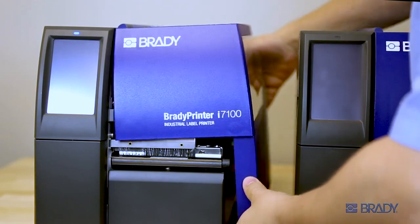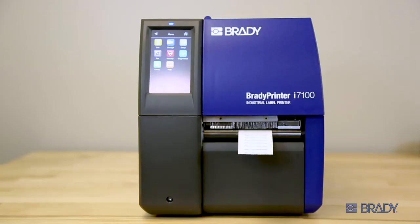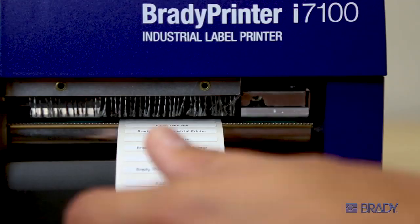Its ingenious design allows the printer to function in compact spaces. The i7100's high-volume printing power is designed for a production line environment, capable of printing thousands of labels each day, every day.